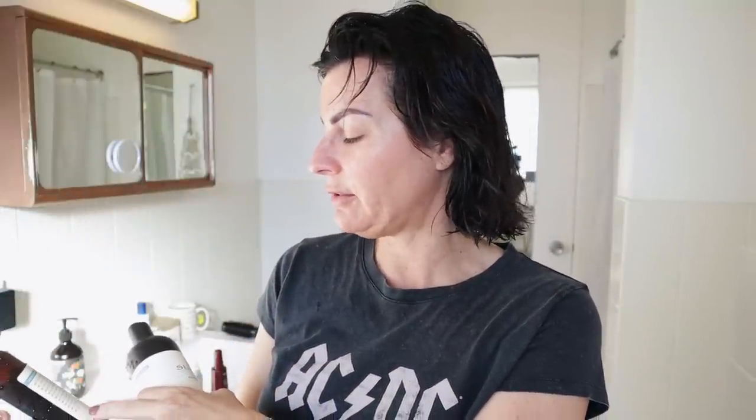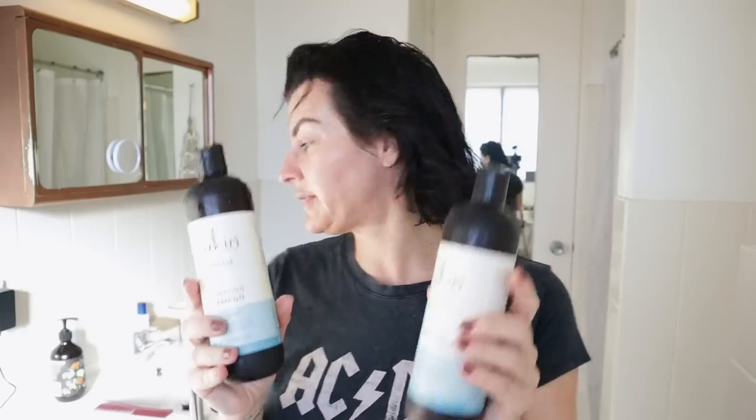It's super easy to fight frizz. They have a long list of ingredients they don't contain — no sulfate, no paraben, no silicones. These products are really, really gentle on your scalp.